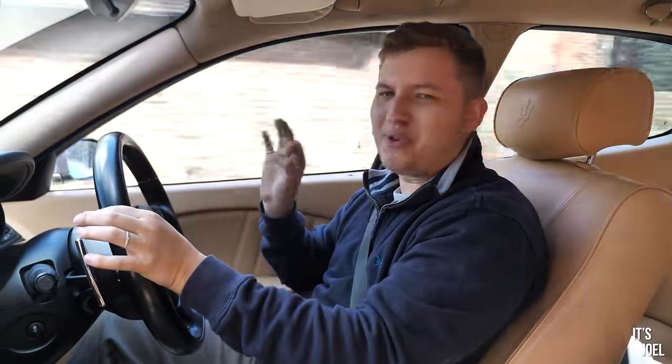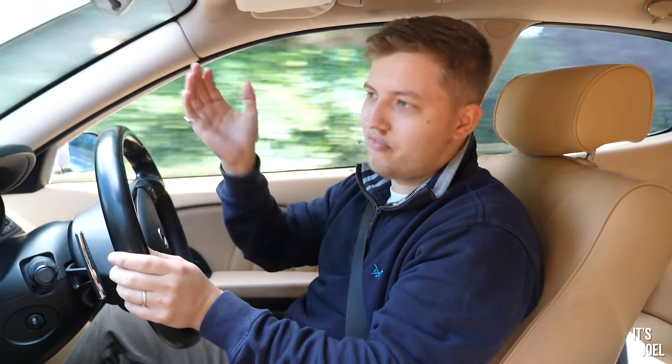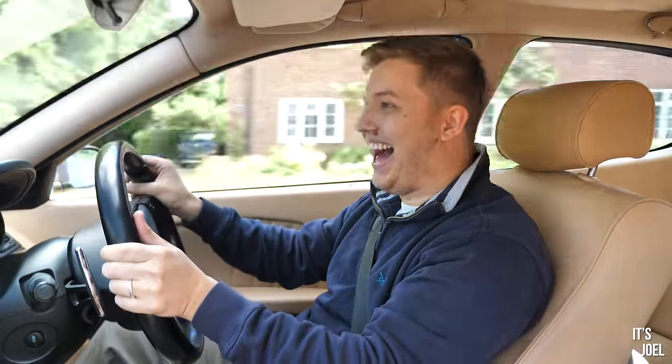This is what the Quattroporte should have sounded like out of the factory — okay, maybe not, because the sort of folk buying one of these may have been slightly older, let's say. But it just, in the simplest terms, allows the engine to breathe. It allows the gases to flow in a way that is far less restrictive and more natural to the engine. In the simplest of terms, it really does this — one thing's for sure, with this Quicksilver exhaust system I'm going to be spending a lot more money on fuel.